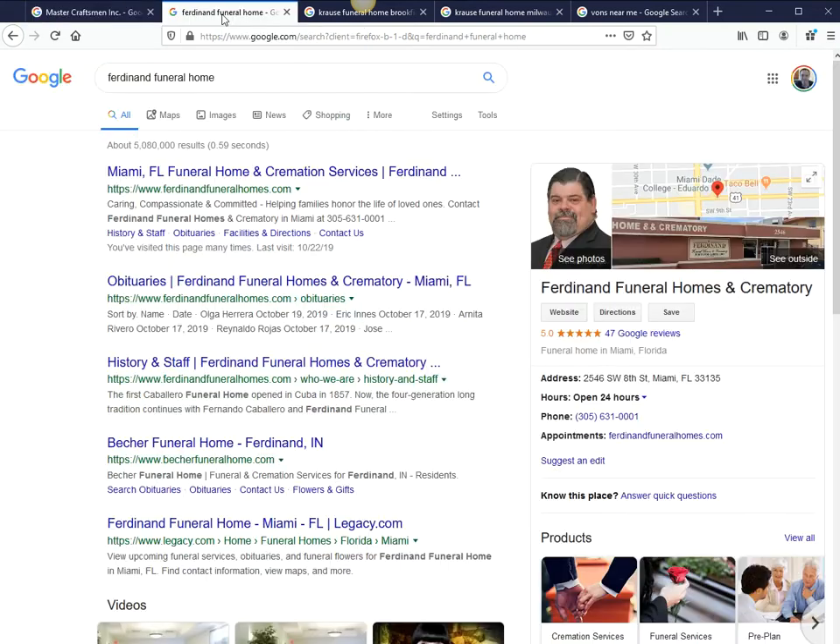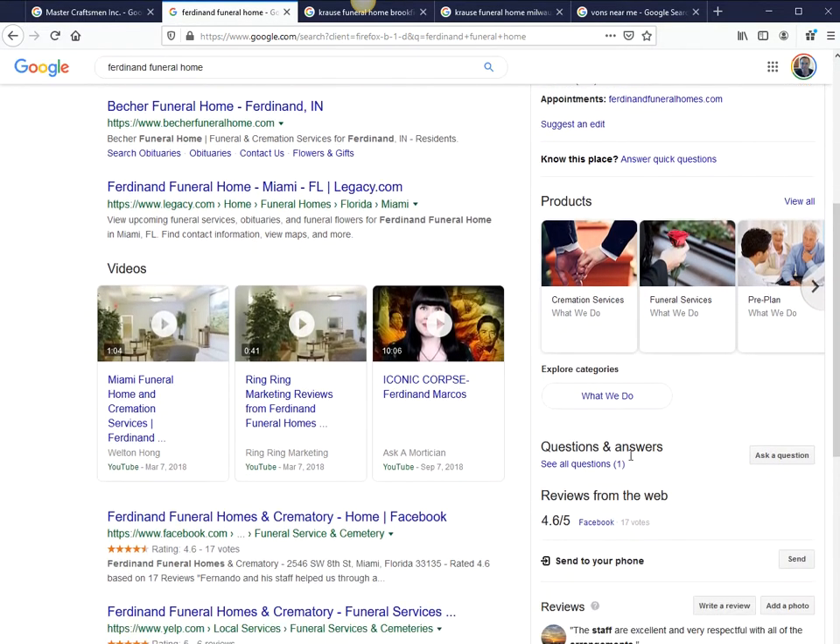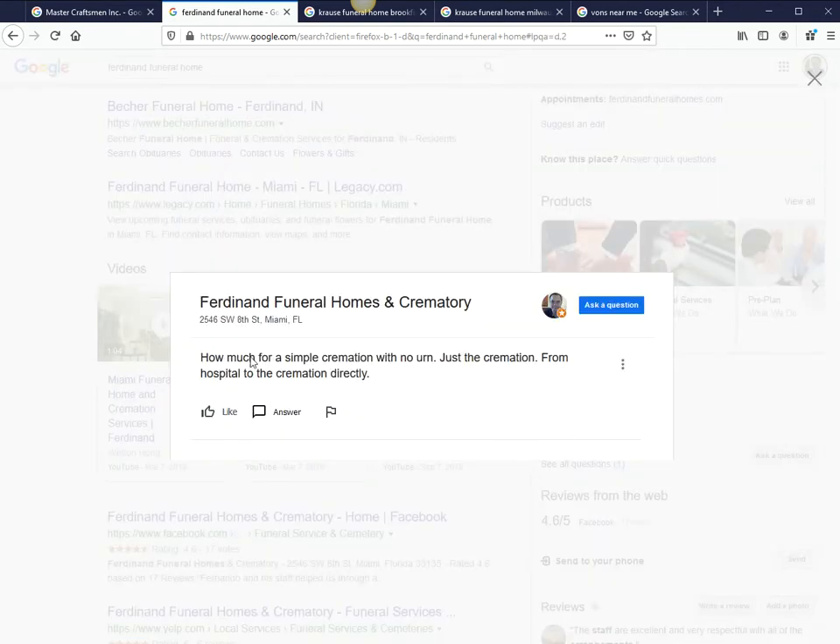Let me show you another example for the funeral industry. On the right-hand side again, you've got to be monitoring your reviews. And if you scroll down a little bit, this section here — Q&A — somebody should be responding to this.